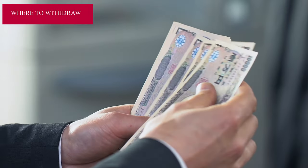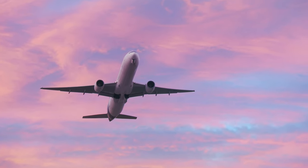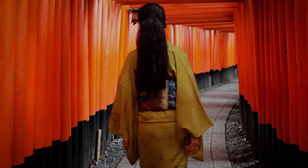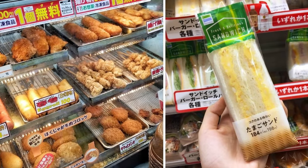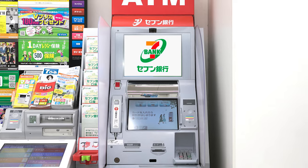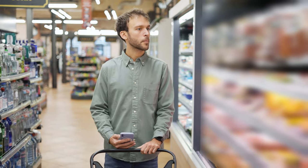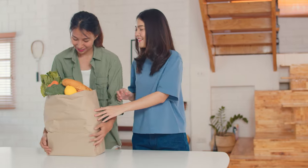The best thing to do would be to exchange a small amount of Japanese Yen before leaving your country — just enough to survive the first few days upon arrival. After that, you can start looking for ATMs that offer the best exchange rates. Thankfully, you can find these ATMs inside convenience stores. In Japan, everyone relies heavily on these stores for daily necessities like food, drinks, and supplies. The three major chains are 7-Eleven, Lawson, and Family Mart, and they are all equipped with ATMs that accept international cards. Best of all, convenience stores operate 24 hours a day, 7 days a week, meaning you're never too far from an ATM if you need urgent cash.